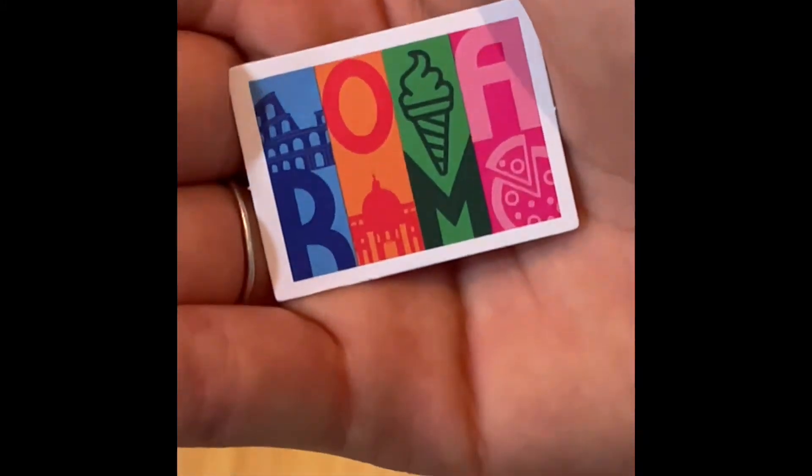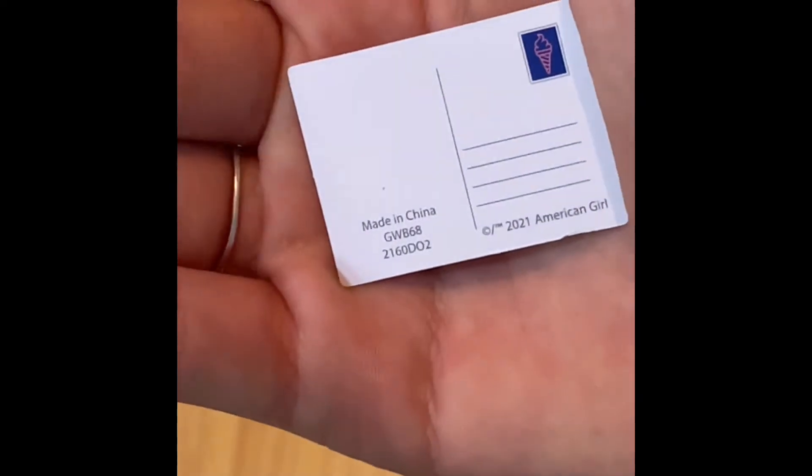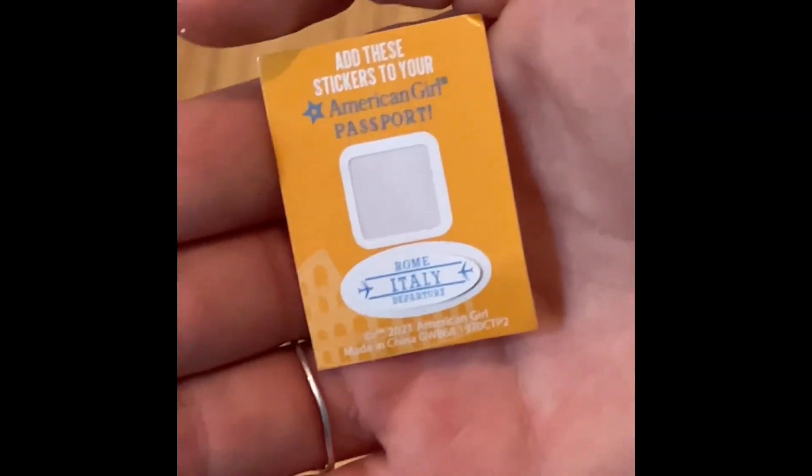It has different cool things you would find in Rome, like the Colosseum, some gelato, and some pizza. It's super cute, and the stamp is a little cone of gelato. It also comes with some little stickers which are fun, that you can put on your American Girl passport. Overall, I really enjoyed taking a look at the World Traveler Italy collection. I actually got this a long time ago — I got this for like Valentine's Day, so this is really old.